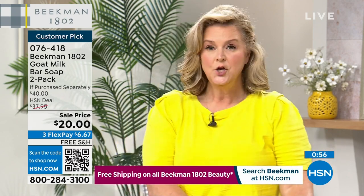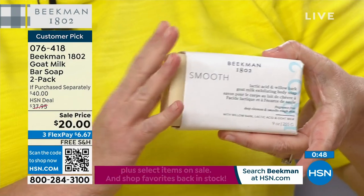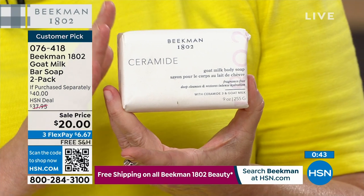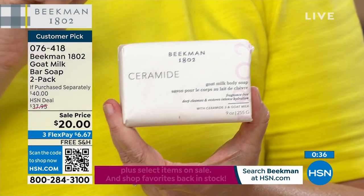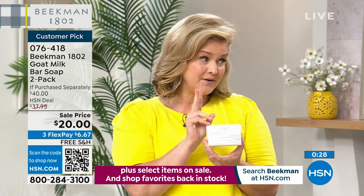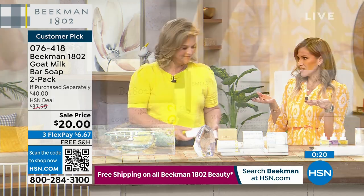If you have problematic, rough skin on your legs or excess buildup, go with the Smooth — it has willow bark, lactic acid, and goat milk. If you have super dry skin, go for the Ceramide bar; ceramides are the glue that holds your skin together and provides additional moisture. This is what I use on my face. Two of these last me almost a year for face washing.